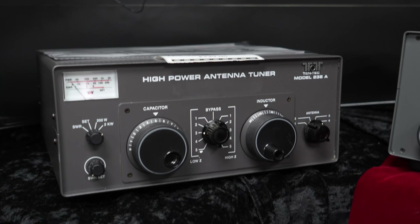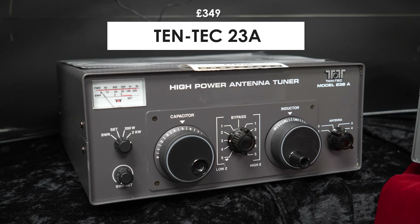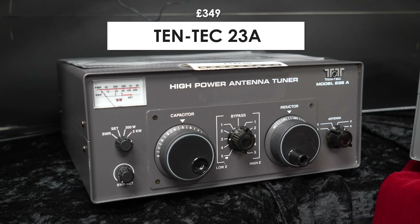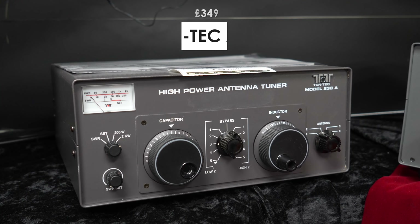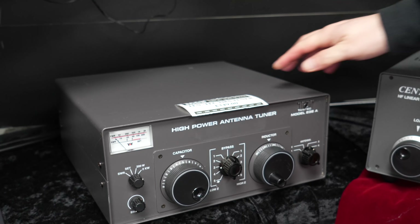Going down again, we've got some lovely vintage Ten-Tec stuff. That's a two kilowatt tuner — the Ten-Tec 238 Alpha — in very good condition with a copy of the manual. There are a couple of marks you'd expect given the age, but absolutely beautiful.